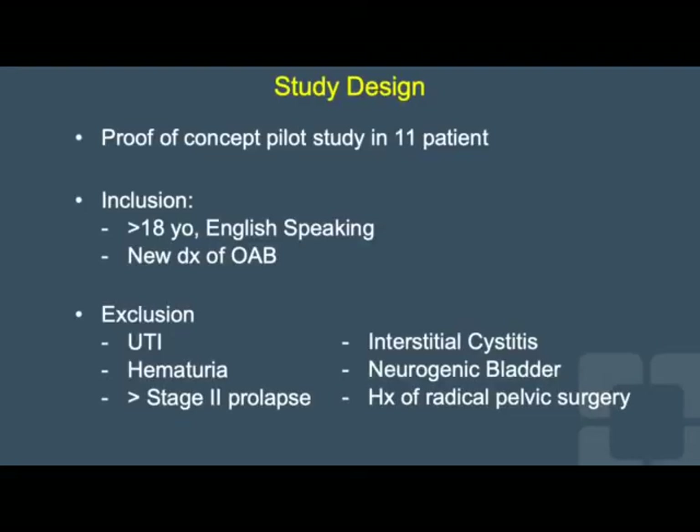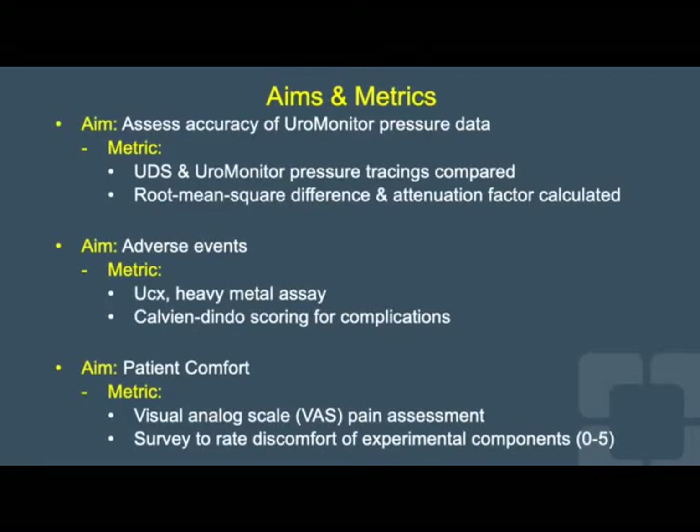This is a proof-of-concept pilot study involving 11 patients when complete. It includes women over 18 years of age with a new diagnosis of OAB. Exclusion criteria include active UTI, hematuria, and other structural, neurologic, or pain conditions that may complicate findings. We aim to assess the accuracy of Uromonitor pressure data by comparing pressure tracings from two sources, using a root-mean-squared difference and attenuation factor. Adverse events will be monitored with urine culture and heavy metal assays and reported via the Clavien-Dindo scoring system. Patient comfort will be assessed using visual-analog pain scales.